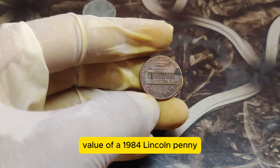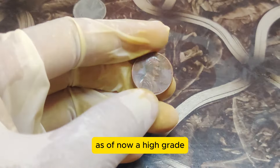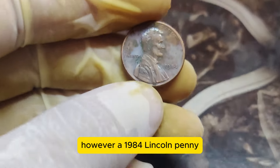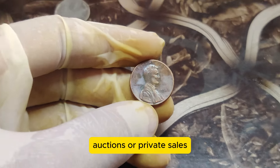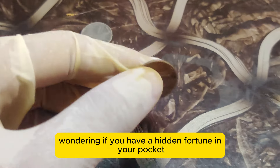What's the current market value of a 1984 Lincoln penny? As of now, a high-grade, error-free 1984 penny might only be worth a few cents. However, a 1984 Lincoln penny with the double-ear error in mint condition can reach that astounding $1.5 million at market auctions or private sales.